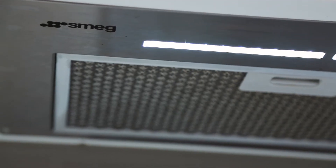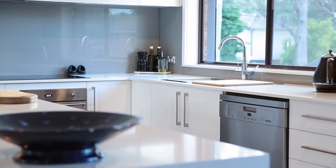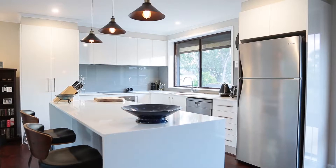This gorgeous open plan kitchen, dining and living area is every entertainer's dream come true, featuring stainless steel appliances and gorgeous caesarstone bench tops. This island bench will allow you to prepare your meals whilst entertaining your guests.